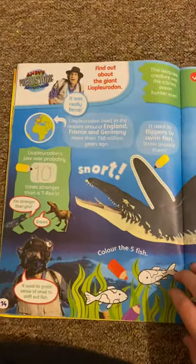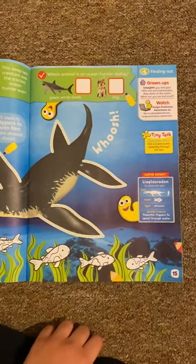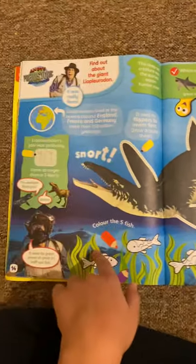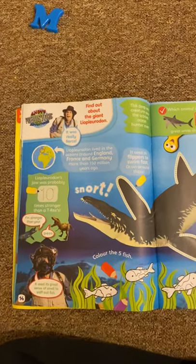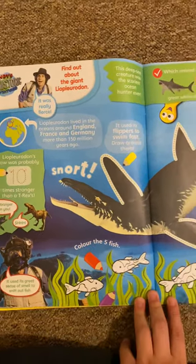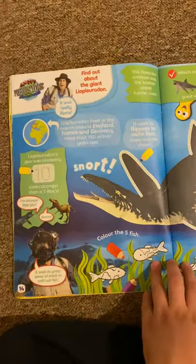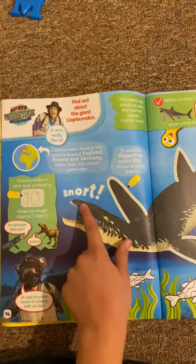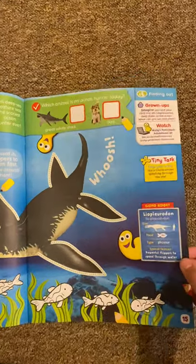And then we've got Andy's Prehistoric Adventures, and this is the giant Liopleurodon. It says the Liopleurodon lived in the oceans around England, France, and Germany more than 150 million years ago. It's stronger than a T-Rex! It says colour five fish. And it goes snort, whoosh. There's a gizmo report there — I'm not going to read that.